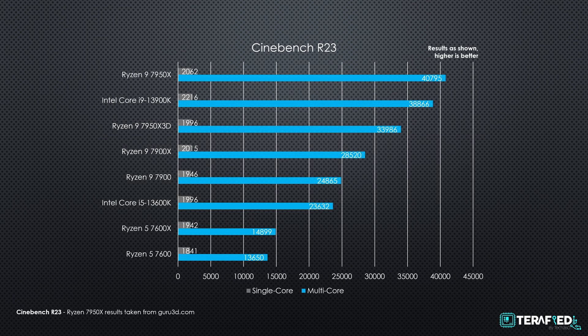First up we have Cinebench R23 as usual, and as you can tell, the Ryzen 9 7950X 3D basically sits right below the Ryzen 9 7950X. It is also worth noting that it sits right in between the Ryzen 9 7900X as well as the Core i9-13900K.